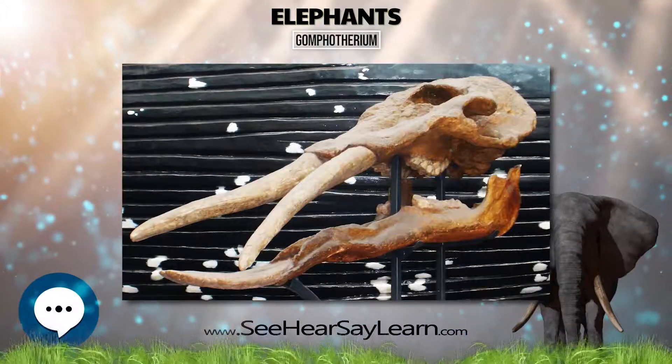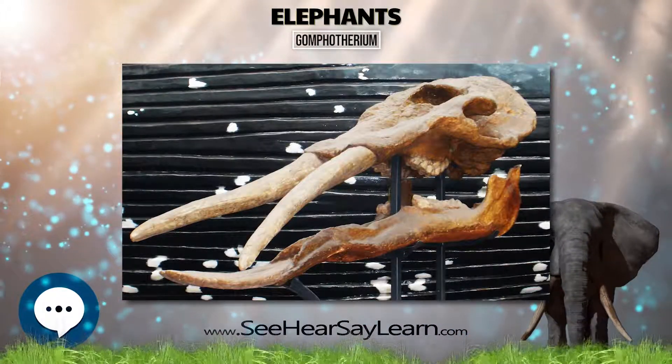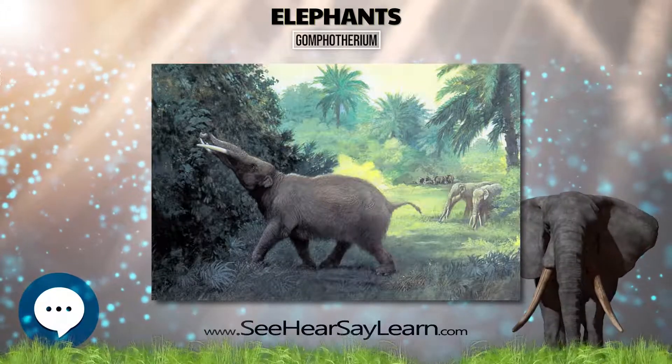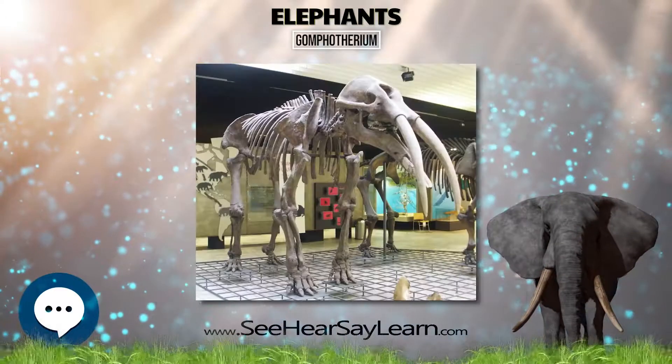Even larger is G. steinheimensis, known from a complete 37-year-old male found in Mulderf, Germany, which is 3.17 meters tall and weighed 6.7 tons.